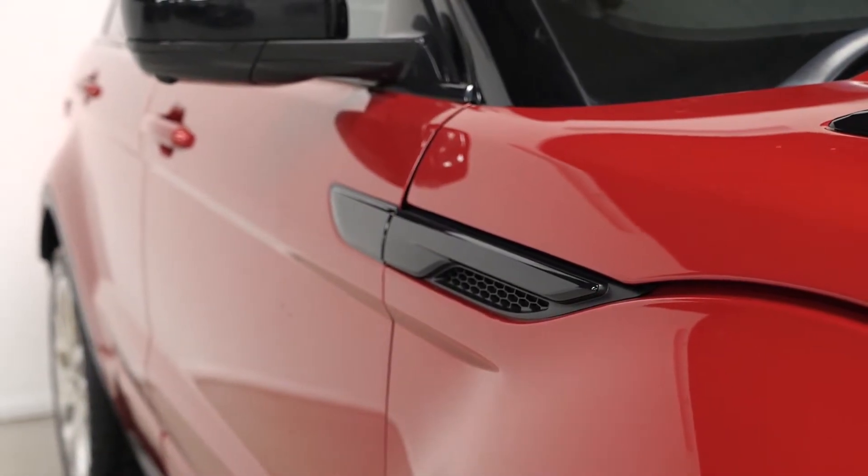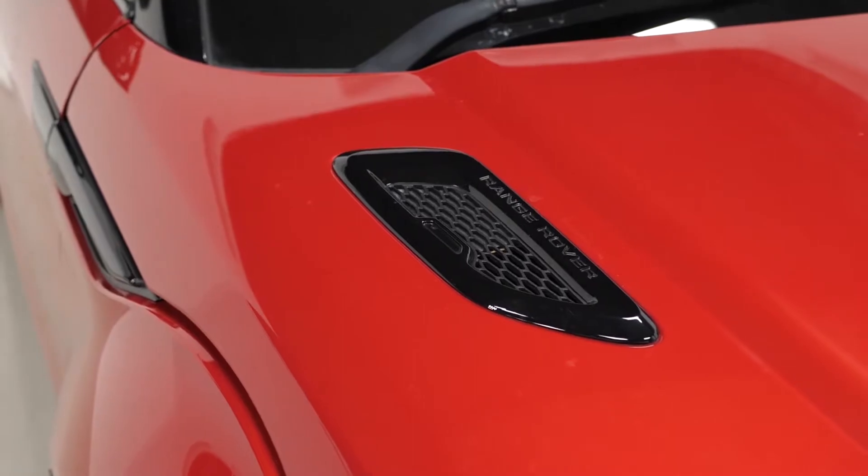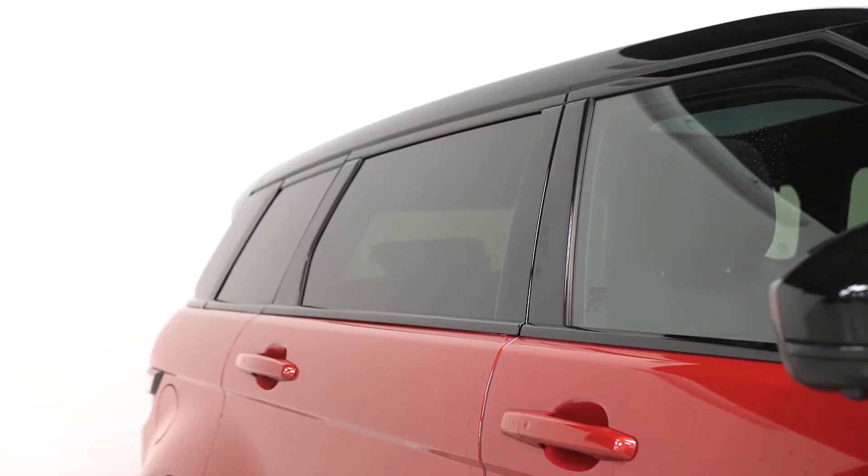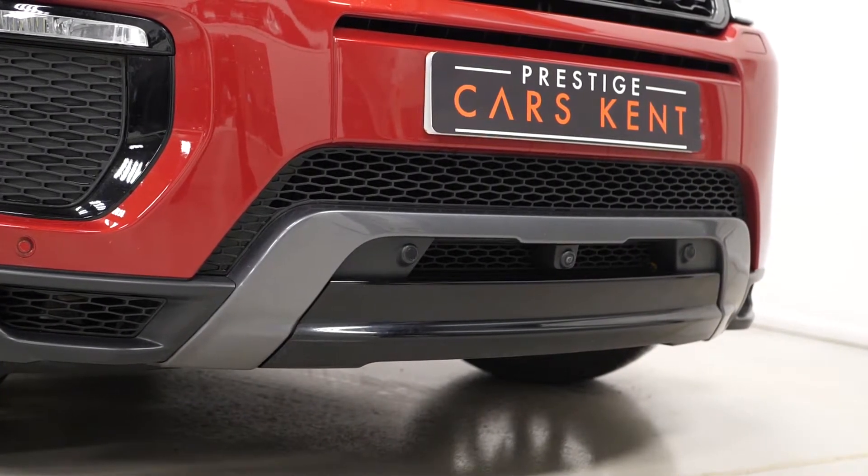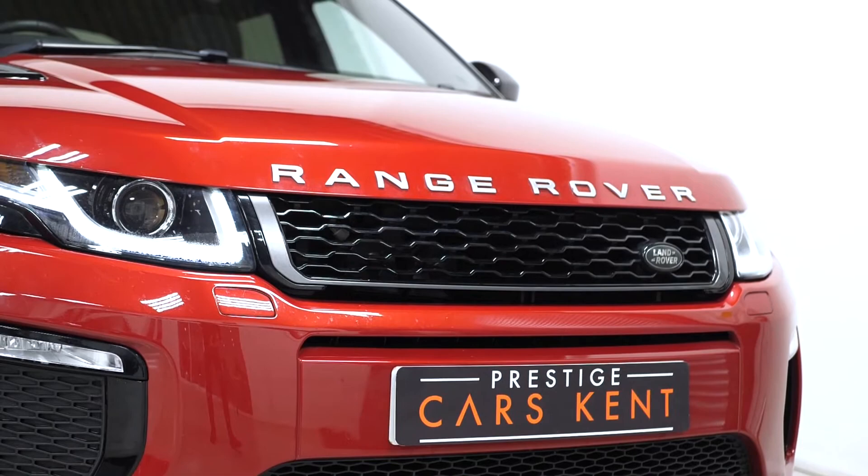Starting with the exterior, the vehicle is finished in the Farendes red metallic paintwork, which is an optional finish. The vehicle also comes with privacy glass, the optional Santorini black painted roof, and a whole host of features as standard inclusions on the HSE Dynamic Luxury model.